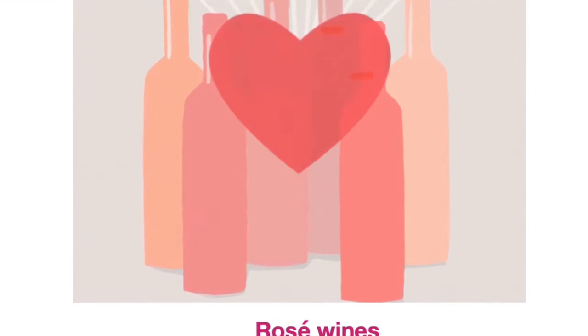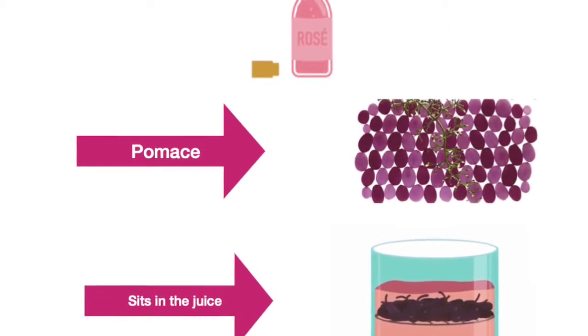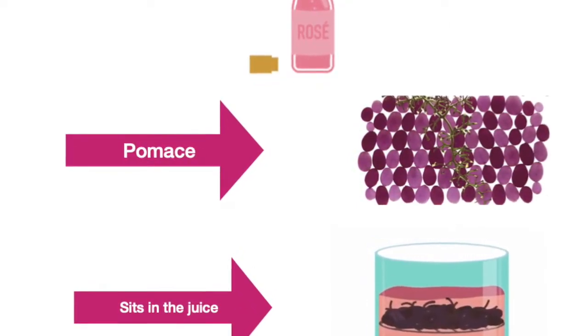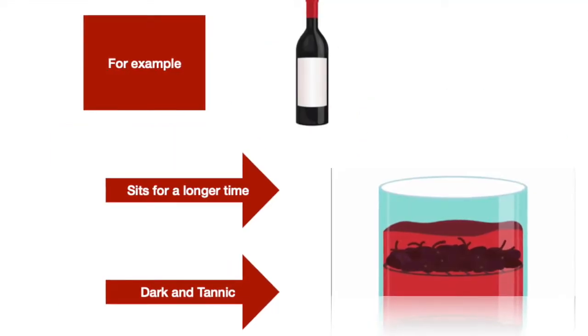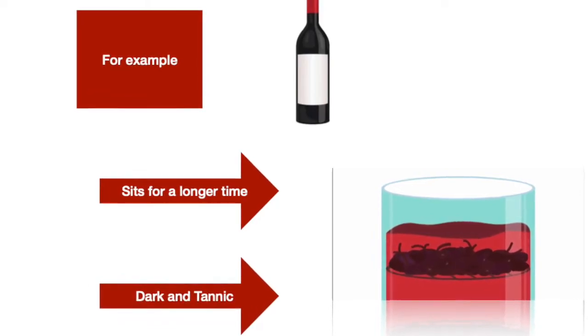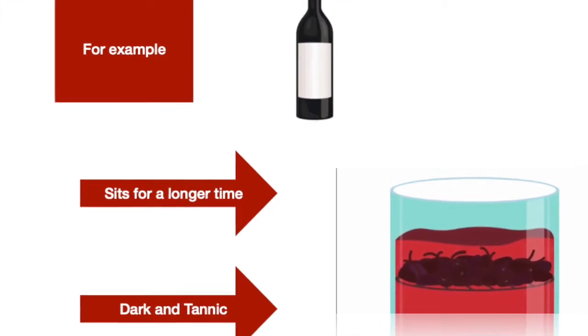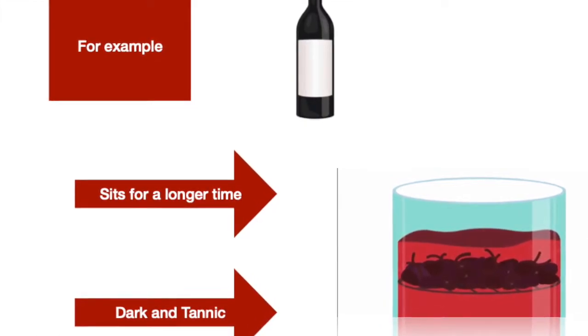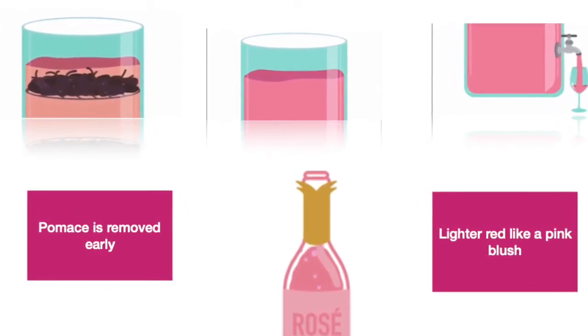I'd like to start with a little story about rosé wines and how they're made. The pomace, which is the stem and the skin, sits in the juice for a shorter period. When winemakers make a red wine, they leave the pomace for the entire maceration process, which is why the wine gets dark and tannic.